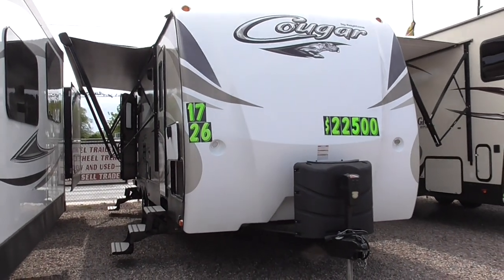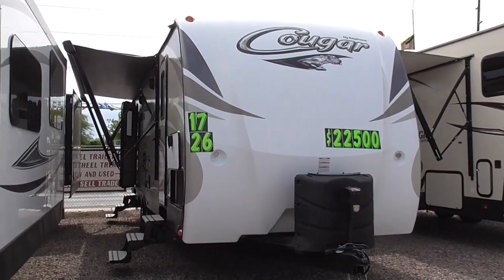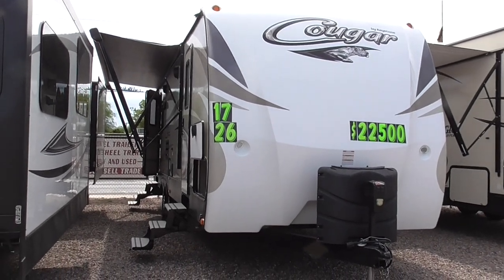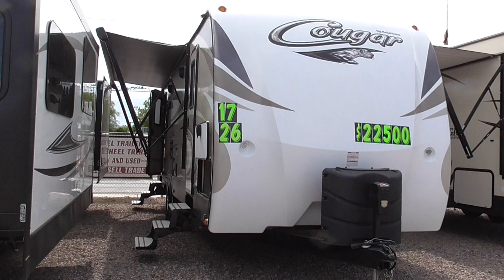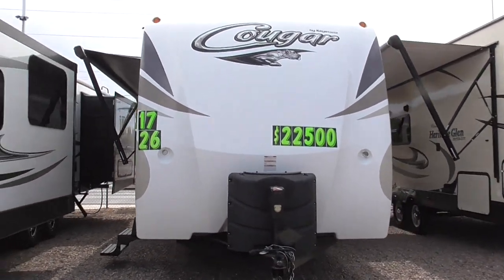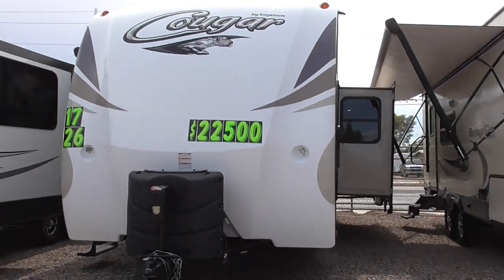Howdy folks, this is a video of a 2017 26A. It's a 26SABWE model travel trailer here at Nelson RV in Tucson, Arizona.